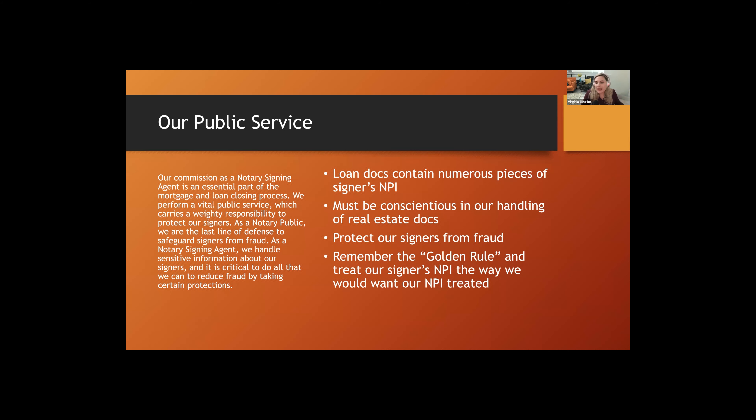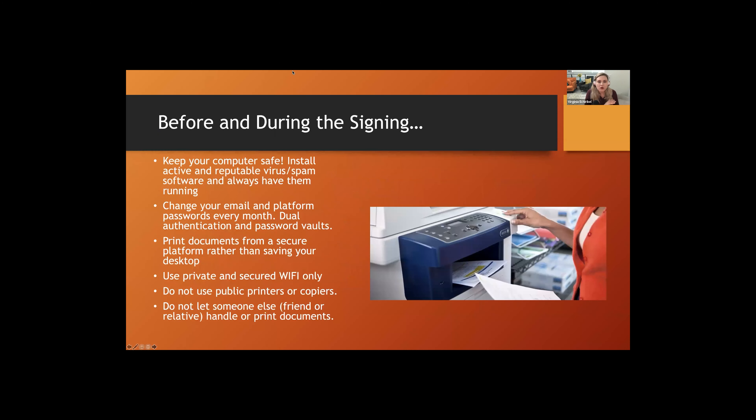It's our responsibility to protect signers from fraud — not just on the notary end, making sure signers are who they say they are and documents look good, but in our handling of documents as well. The golden rule — treat others the way you want to be treated — applies here. We want to treat our signers' NPI the way we'd want ours treated. We don't want just anybody having our driver's license or social security information.